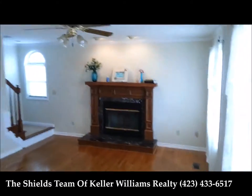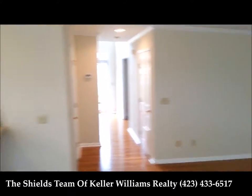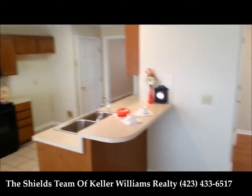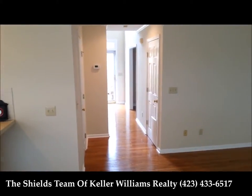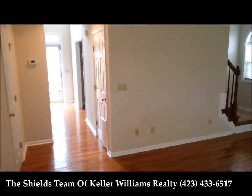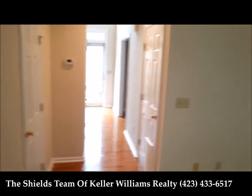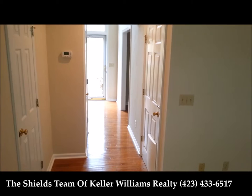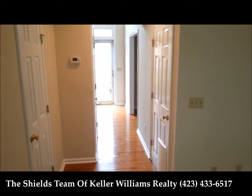As we come back in one more time, here we are in the living room. This house does have a full unfinished basement. It's a three bedroom, two and a half bath, and it has a two-car garage in the unfinished basement. If you'd like to see this home, please contact us at Keller Williams Realty, The Shields Team, at 423-433-6517.